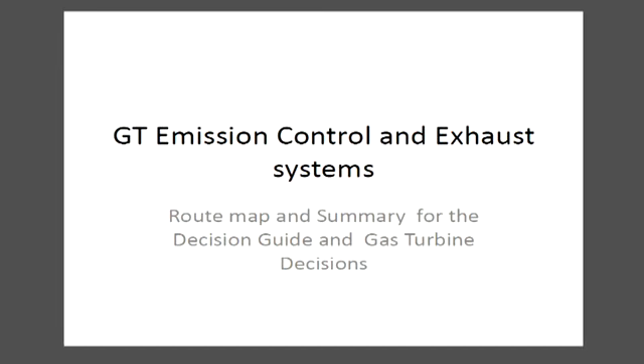Welcome to the discussion of gas turbine emission control and exhaust systems. This is a route map in summary, and it's part of a decision guide and part of an even larger service called Gas Turbine Decisions. This route map in summary was used for a 90-minute webinar which is available to anyone who subscribes to Gas Turbine Decisions.